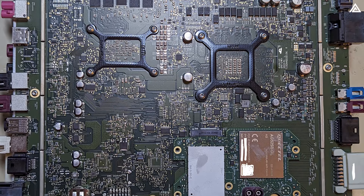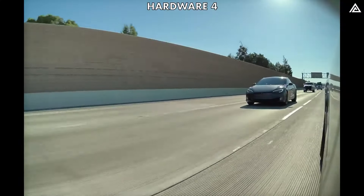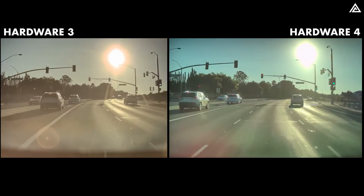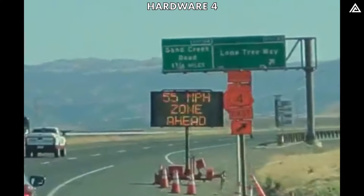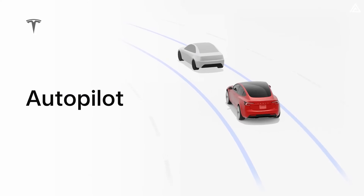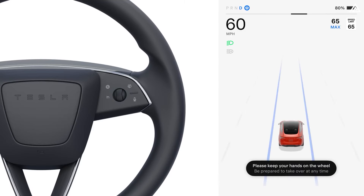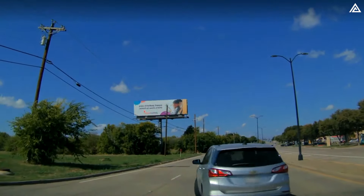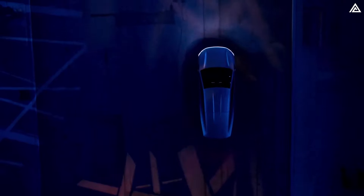Equipped with Tesla Hardware 4.0, the Model Y Juniper 2025 will feature enhanced capabilities with high-resolution cameras and an upgraded self-driving chip, boasting performance improvements approximately four times that of the current HW3. This advancement in processing power will allow for faster and more accurate data handling, enhancing real-time image processing and decision-making. Furthermore, the autopilot system will see substantial upgrades, incorporating a more sophisticated navigate-on-autopilot feature that allows for seamless lane changes, speed adjustments, and highway entrance and exit. With improved sensors and cameras, the system will better recognize and respond to obstacles and emergencies, significantly enhancing user safety.